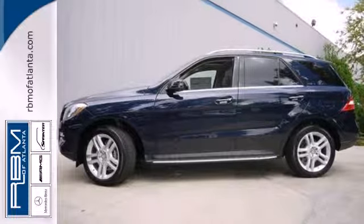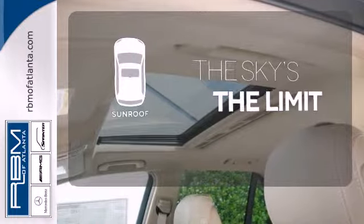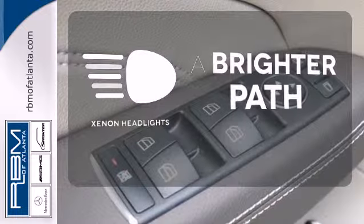It also comes equipped with a moonroof and multifunction steering wheel. Get your daily vitamin D by opening up the sunroof. Hindsight is 20-20 with the backup camera. Illuminate your path with the Xenon headlights.